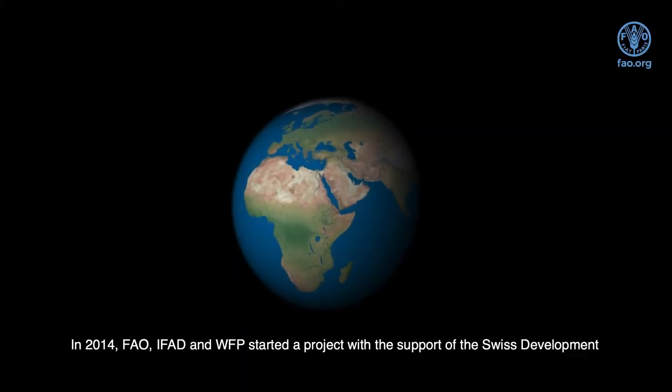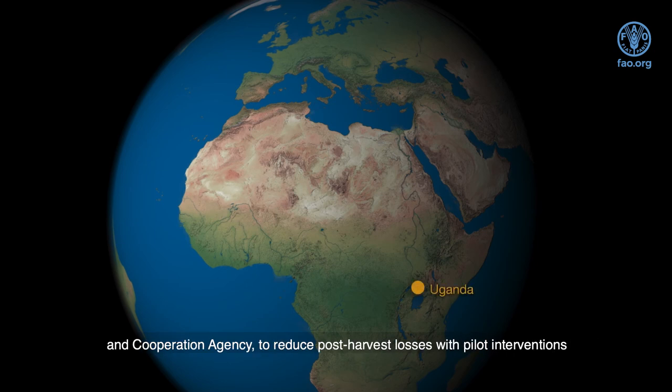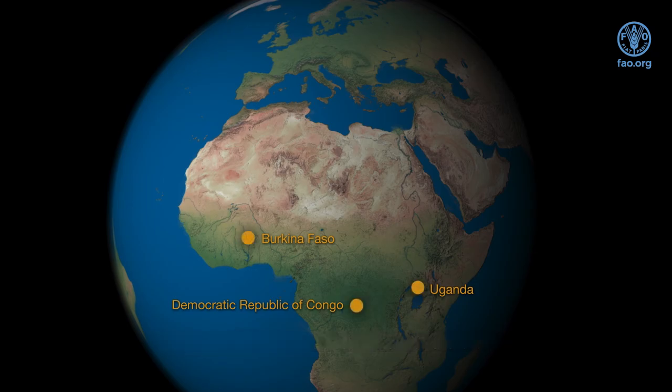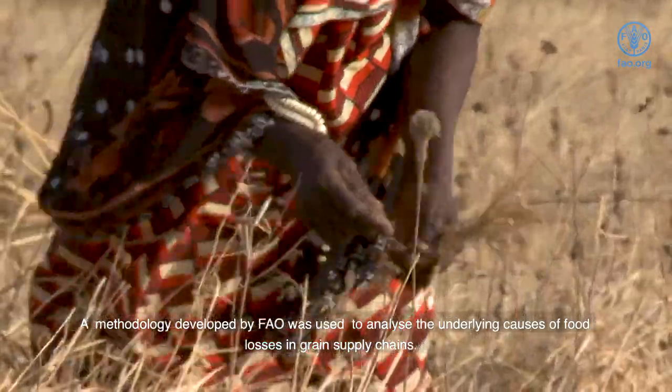In 2014, FAO, IFAD and WFP started a project with the support of the Swiss Development and Cooperation Agency to reduce post-harvest losses, with pilot interventions in three African countries and draw lessons that could benefit many other countries. A methodology developed by FAO was used to analyse the underlying causes of food losses in grain supply chains.